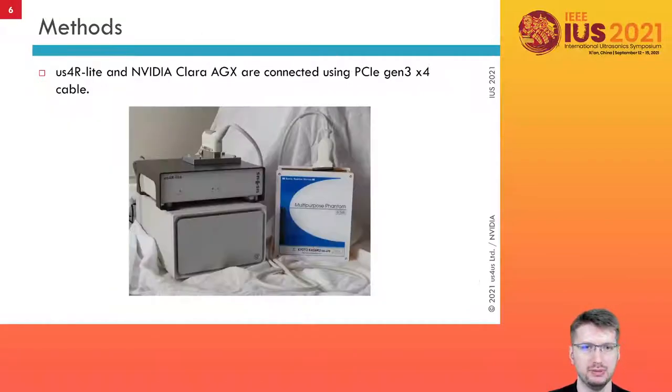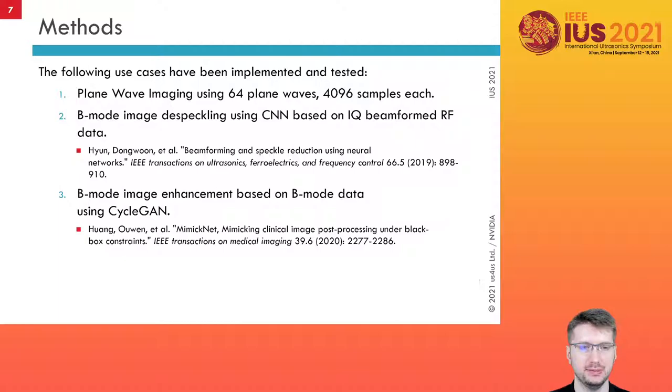Both systems were connected by the PCI Express Gen3 interface. We present the integrated systems in the photo. We have tested the system integration for three use cases: compounded plane wave imaging, B-mode image despeckle using convolutional neural networks, and B-mode image post-processing using CycleGAN MimicNet.